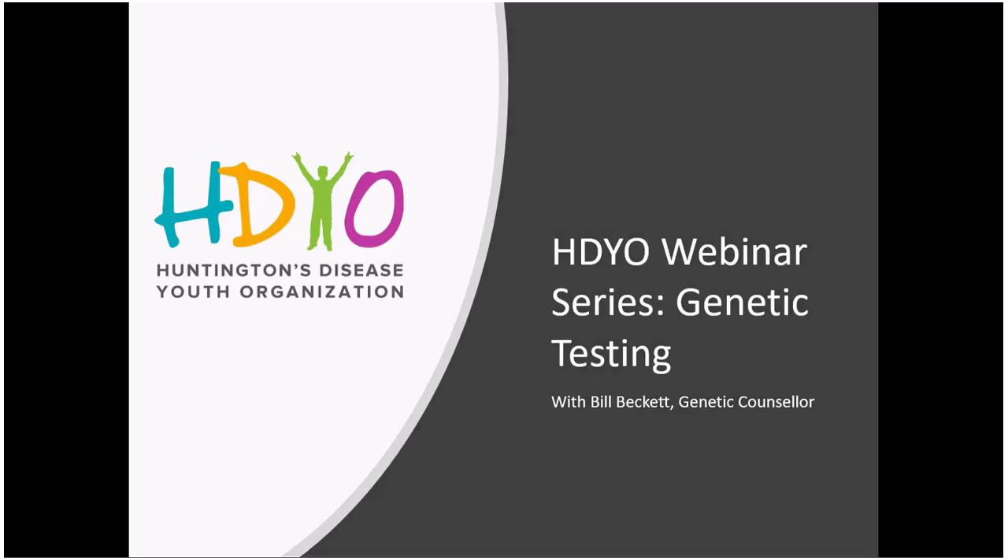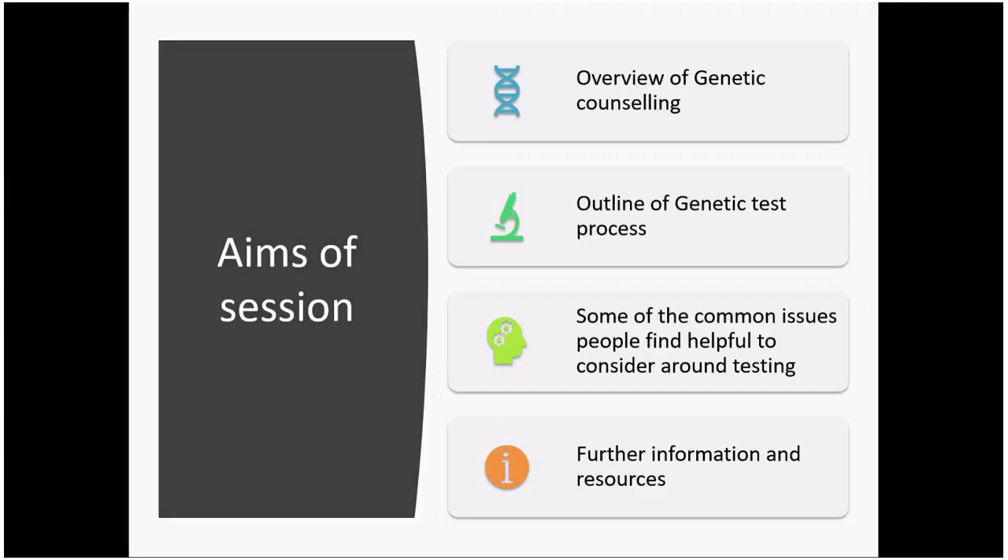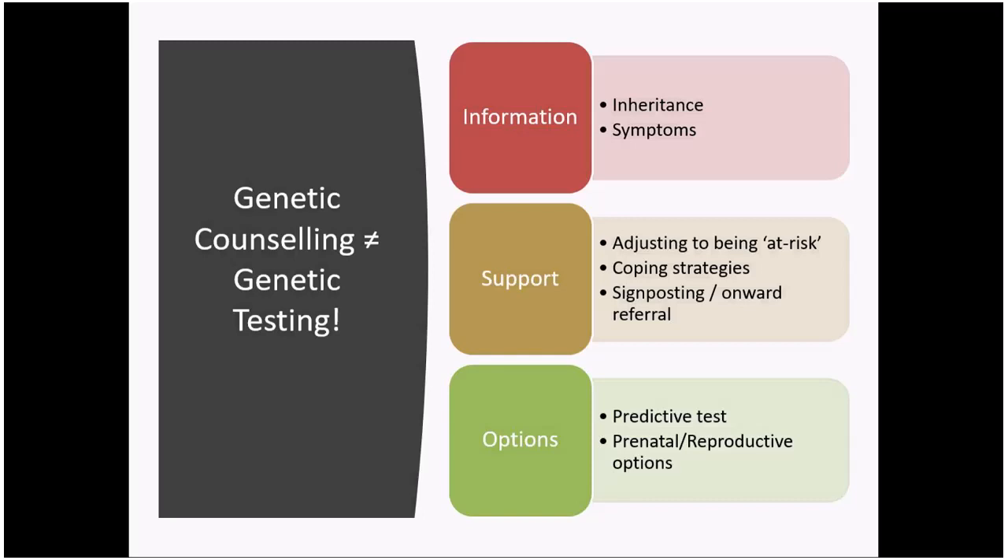I'm based in Manchester in the UK and that's where all my experience comes from, working with HD families and taking people through genetic testing. There might be differences in other parts of the UK or in other countries, but hopefully in this talk I'll cover some of the main points you can expect in the genetic testing process. In the UK, predictive genetic testing is carried out in genetics clinics.